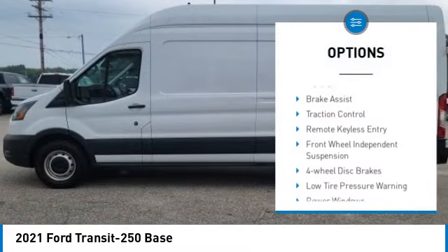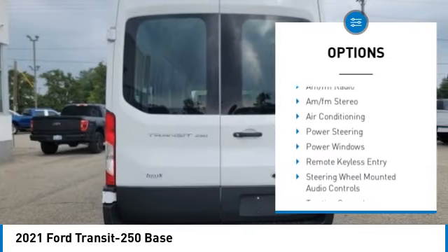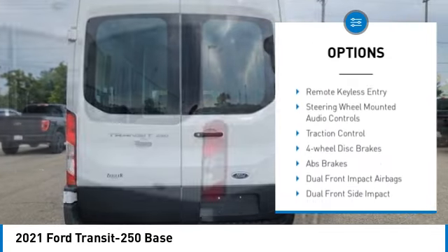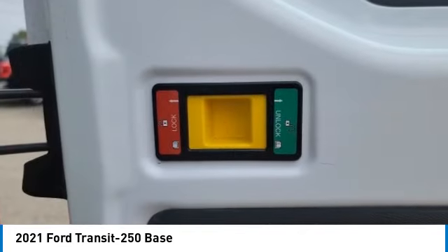Electronic stability control, brake assist, traction control, remote keyless entry, front wheel independent suspension, four wheel disc brakes, low tire pressure warning, power windows, tachometer.